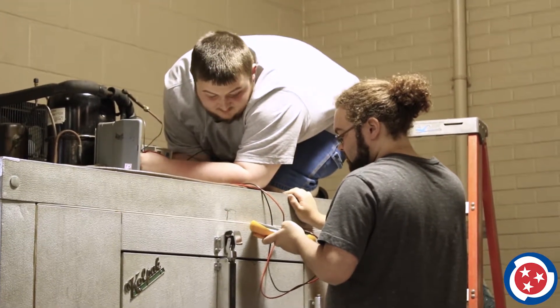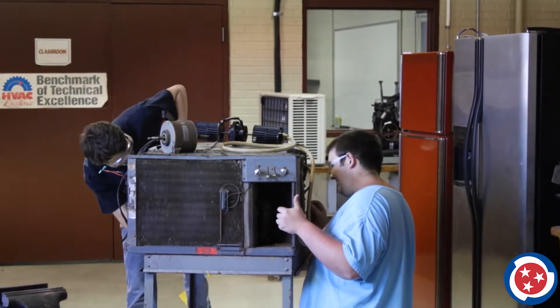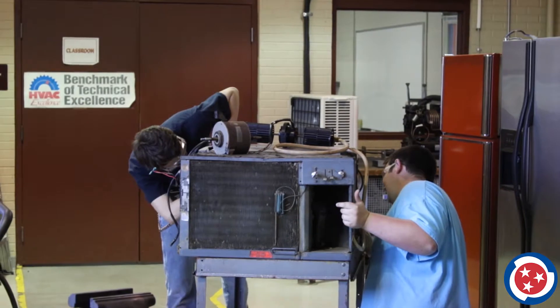Training also includes carbon monoxide, hydronic heat, and more. Students learn and hone the skills and knowledge necessary for both residential and commercial HVAC maintenance, repair, and installation.